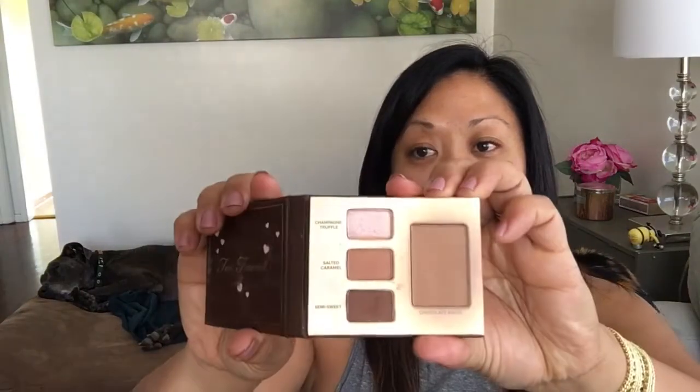I also found this Too Faced Chocolate Soleil bronzer — never been used. I already have another one, so there's no reason to keep a backup of a bronzer I'm only okay with. I'm also selling this Too Faced Chocolate Bar mini; it has the Chocolate Soleil in it but I have other travel options I prefer. And I have this Tarte In Stunner highlighter — barely used, it's my least favorite out of all my highlighters.